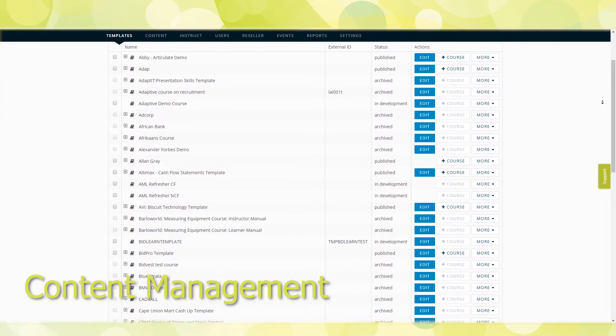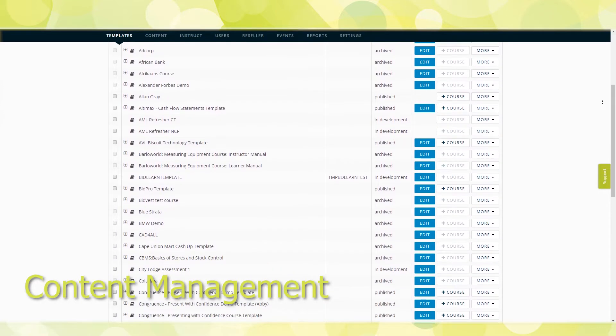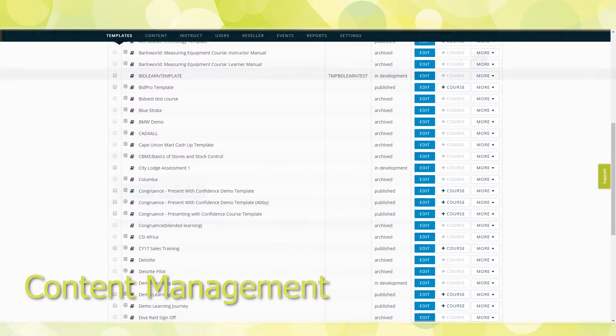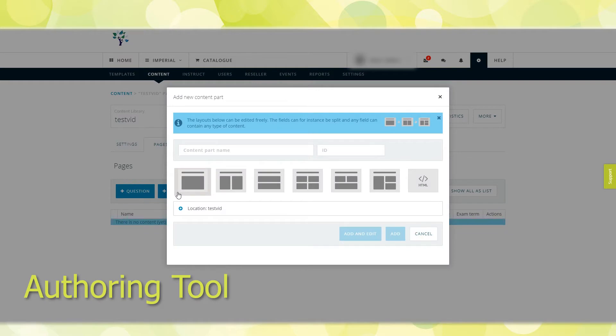Content management: Reuse pages and questions without duplication. Course templates ensure that you don't have to duplicate courses every time a class is booked. Content can be created in the platform itself with our built-in visual authoring tool, which is simple to use with a variety of multimedia options.